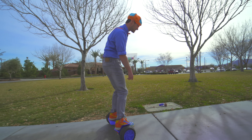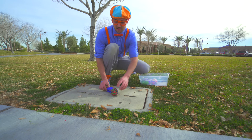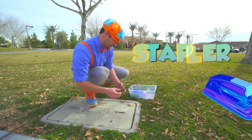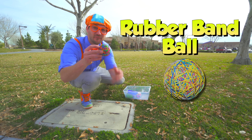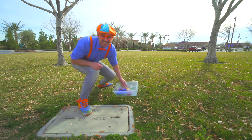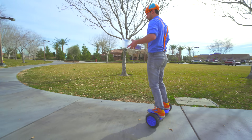Look over here! Look at what we missed! Some office supplies! We have a stapler — a blue stapler! And a rubber band ball. Watch this! I almost got you! Alright, let's go see what else we can find!